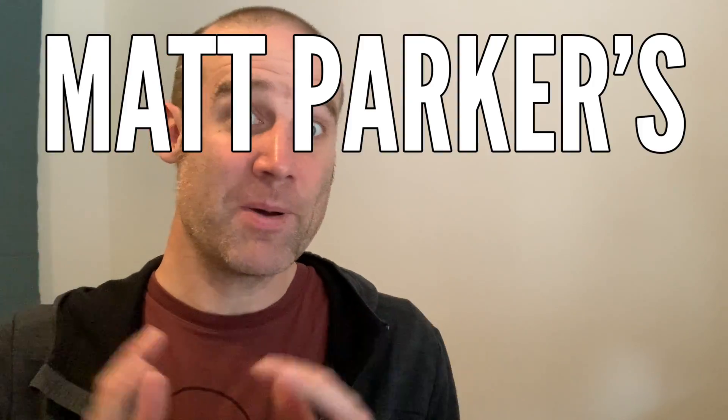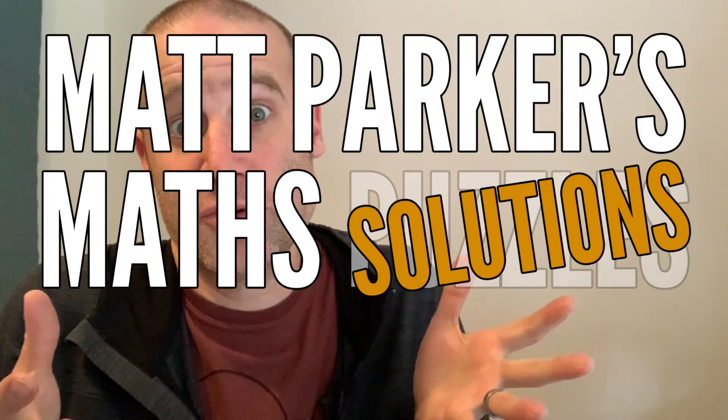Hello and welcome to Matt Parker's Maths Solutions. I'm Matt Parker and the Maths Solution this time is a day late. I do apologize for that.